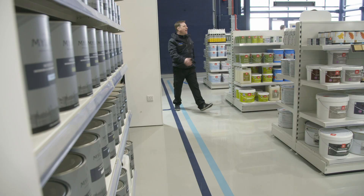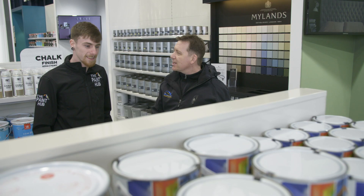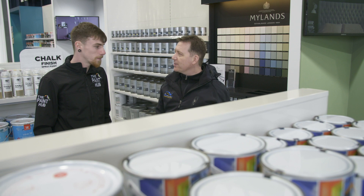The experience that the guys have here at the Paint Hub, it's really important to me. They are the best quality paints and right for the job.